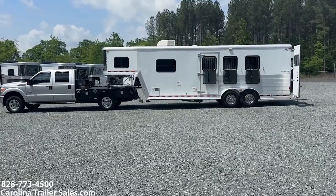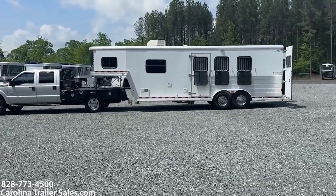Hey everybody, it's Ashley, Carolina Trailer Sales. CarolinaTrailerSales.com. We're located in Pine Hall, North Carolina.